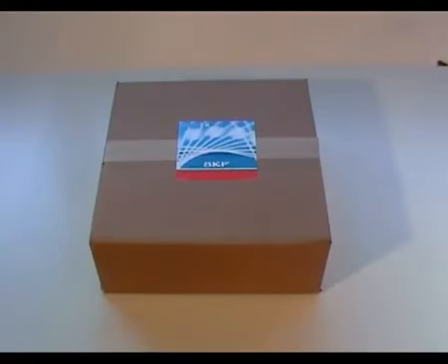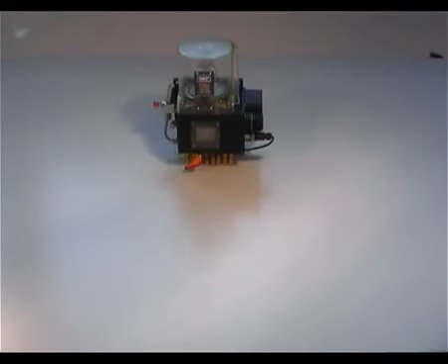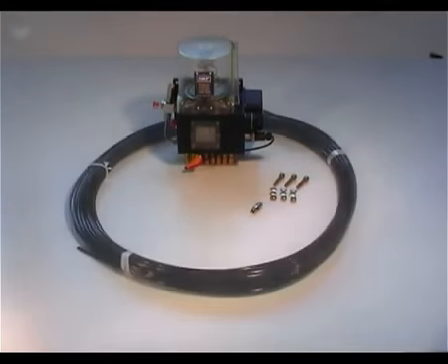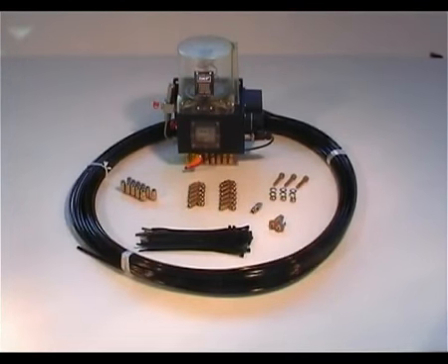The LAGD1000 is supplied in a sturdy carton box and comes complete with mounting accessories and parts to enable the grease points to be lubricated. The contents include the LAGD1000 pump unit, mounting bolts and washers, a pipe filling nipple, 50m of pipe to connect to the application, 11 straight connectors, 11 right angle connectors, a connection bar and cable ties to fix a lubrication pipe.